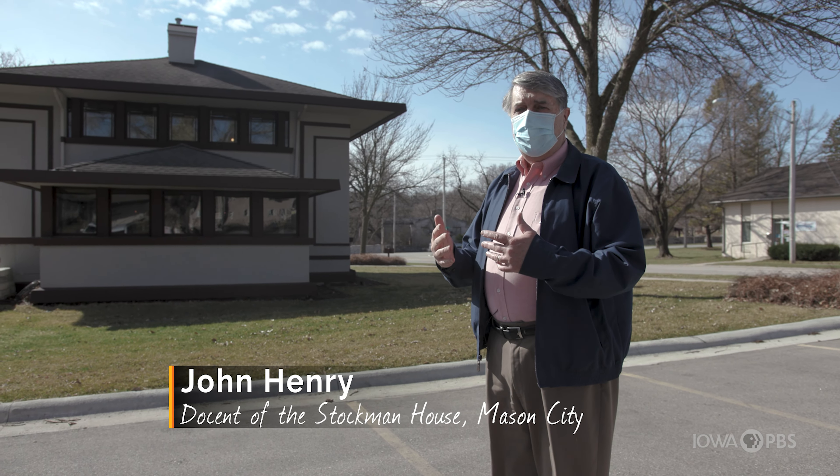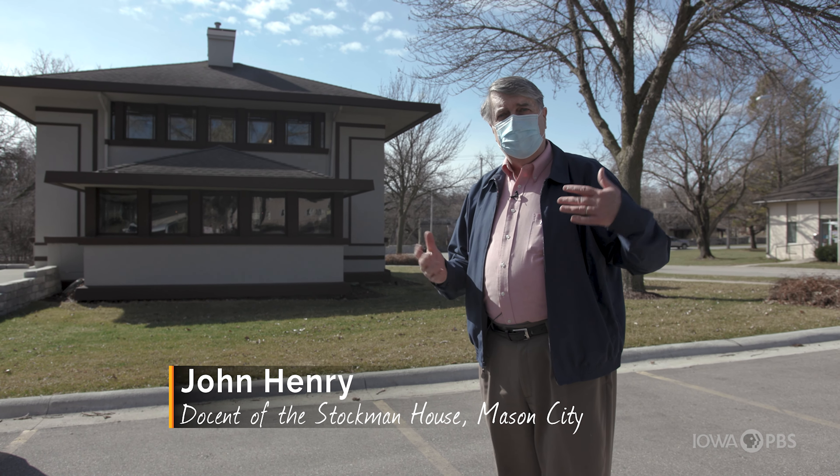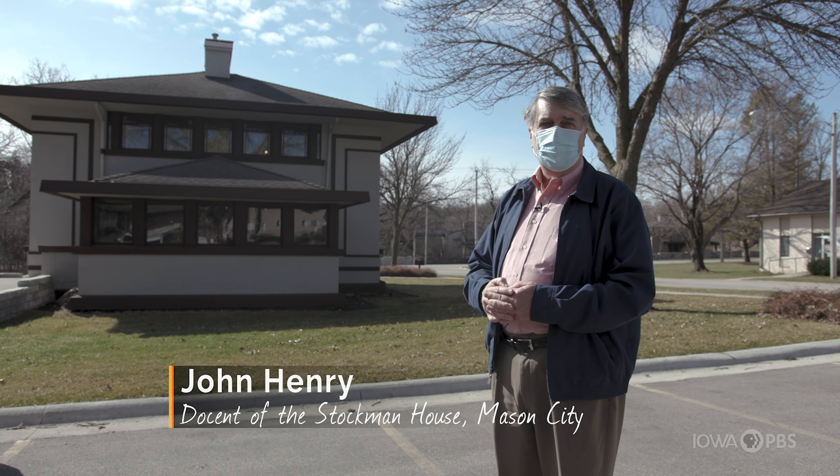All those things make it so when you come around the corner and see the house, there's no question this is a Prairie School home.